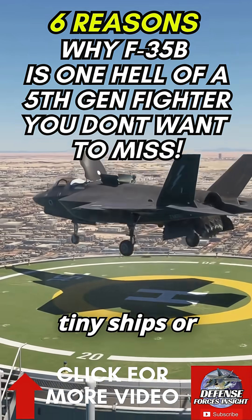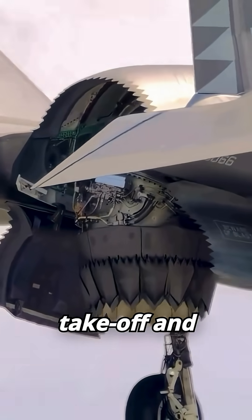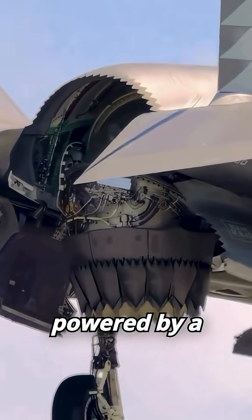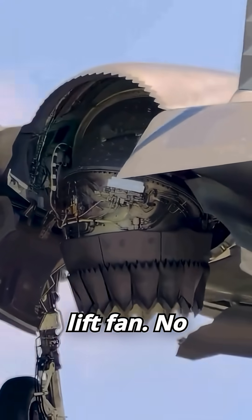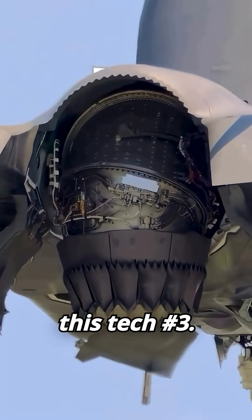It can land on a dime, even on tiny ships or roadways. Number two: it has a short takeoff and vertical landing (STOVL) system powered by a unique shaft-driven lift fan. No other fifth-gen jet has this tech.